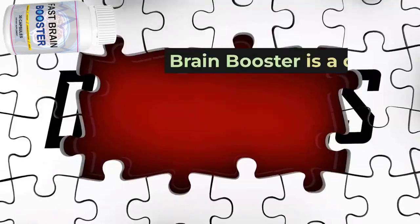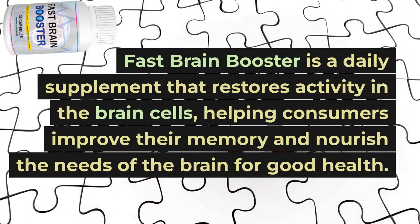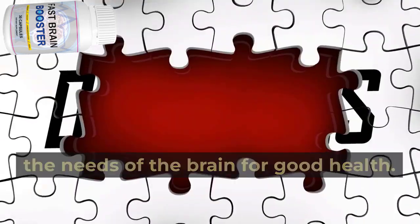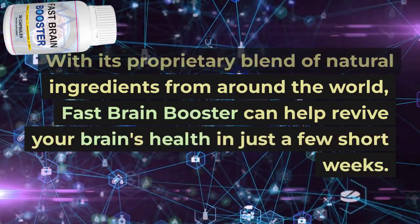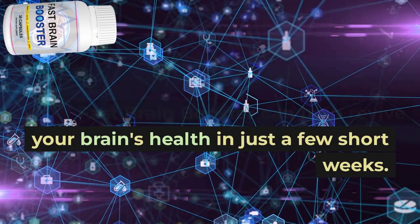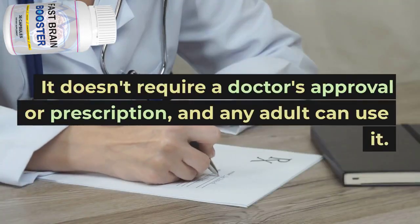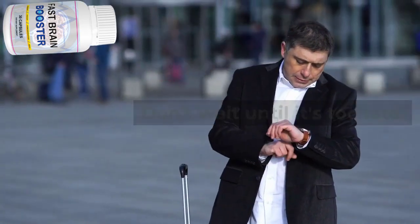Fast Brain Booster is a daily supplement that restores activity in the brain cells, helping consumers improve their memory and nourish the needs of the brain for good health. With its proprietary blend of natural ingredients from around the world, Fast Brain Booster can help revive your brain's health in just a few short weeks. It doesn't require a doctor's approval or prescription, and any adult can use it.